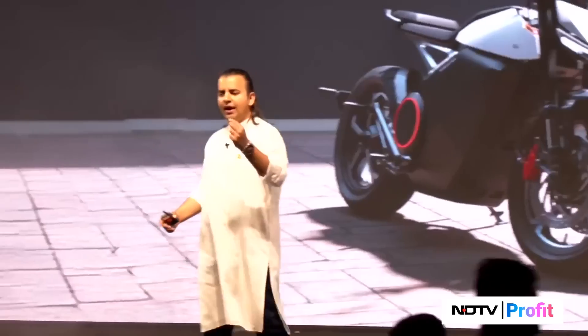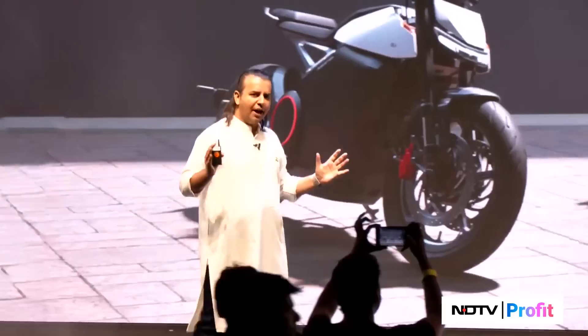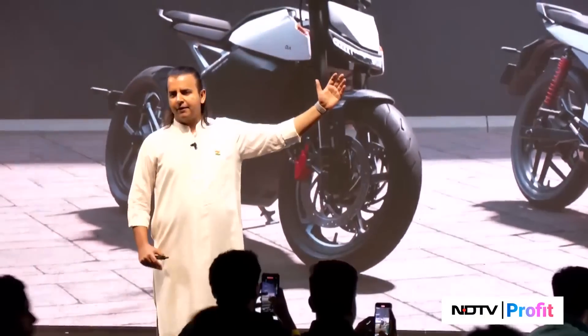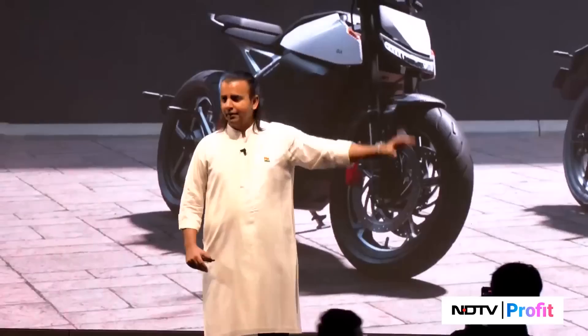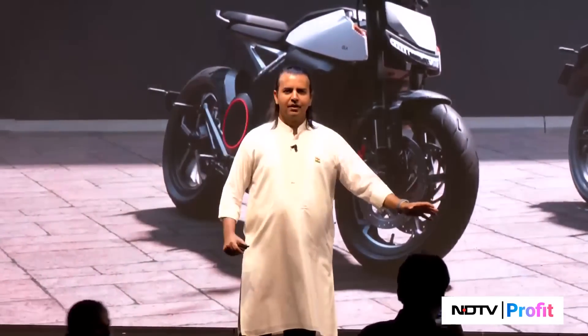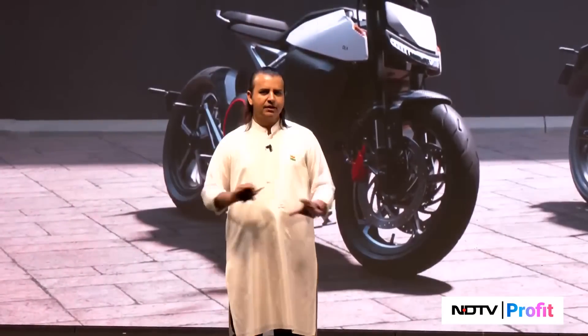Today we have seen three bikes — three bikes are launching. Across the price points, from the Pro — absolutely top-of-the-line, the kind of power that bike has maybe even thousand cc bikes don't have — the Roadster and the Roadster X. You can take your pick, all from the same family, same design, same platform.